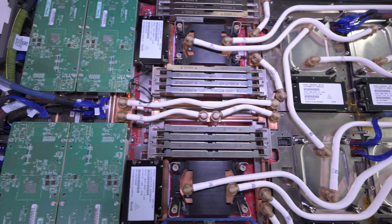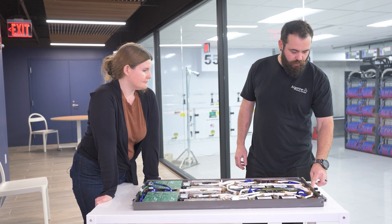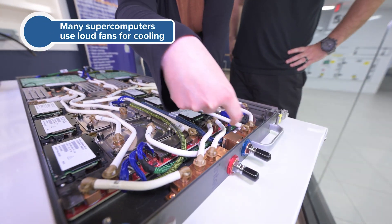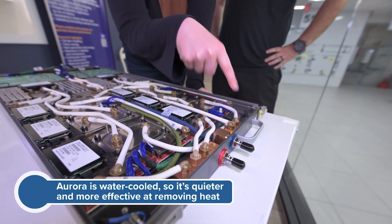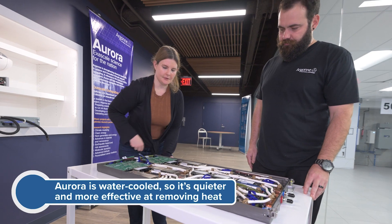One really cool thing is you can see a blue and a white — that's where water comes in. The entire system is water-cooled; water flows through white tubes cooling the GPUs and CPUs because it gets very hot. Let's go check out the mechanical room.